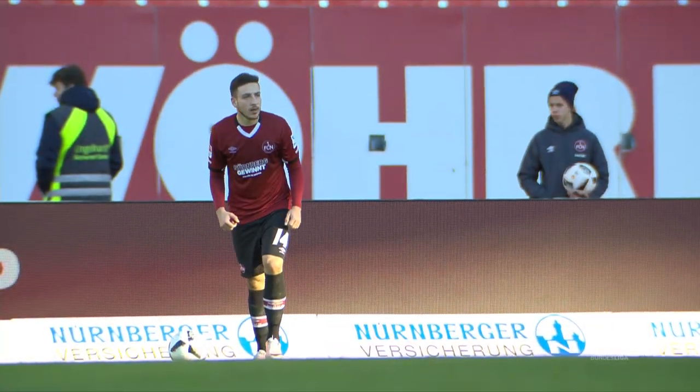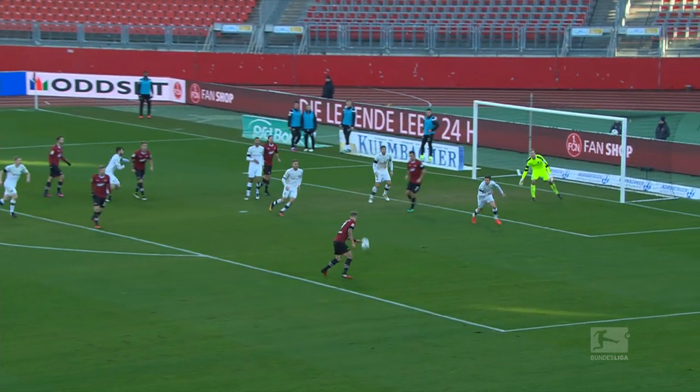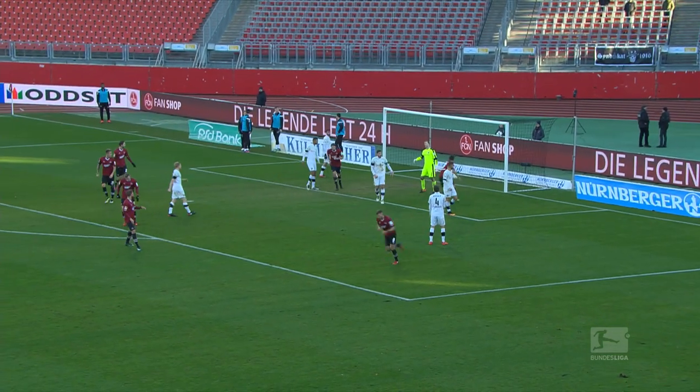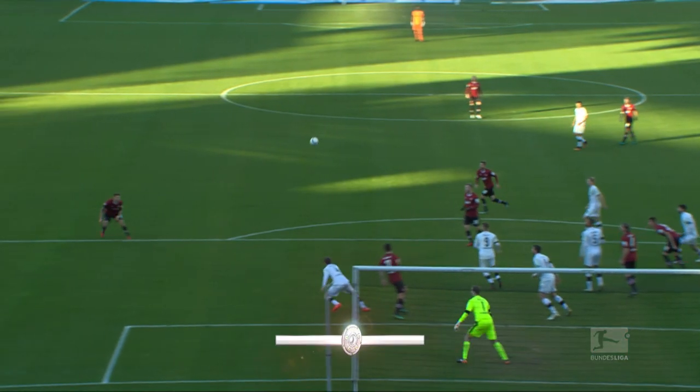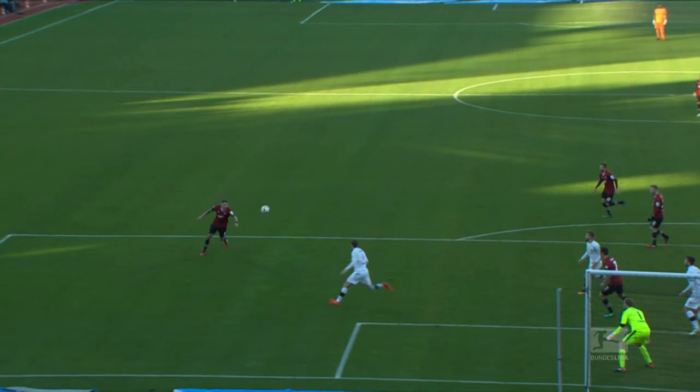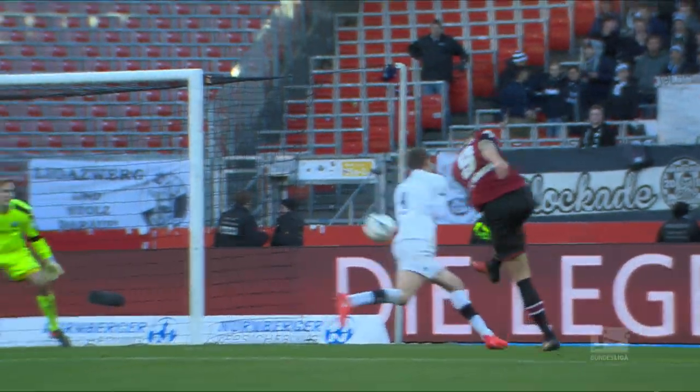At number two it's Guido Borgstaler. The Nürnberg striker sets himself and powers an unstoppable volley into the back of the Sandhausen net. The celebrations don't match the quality of the strike unfortunately, as it was a mere consolation for FCN in their 3-1 defeat. Still, Borgstaler made it 12 goals so far this campaign with this swerving effort, solidifying his place at the top of the Bundesliga 2 goalscoring charts.